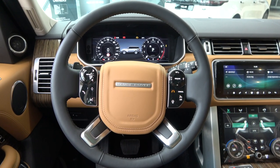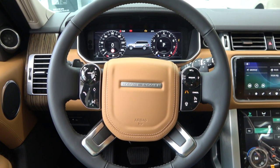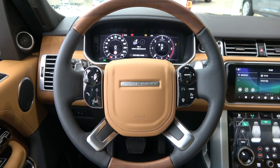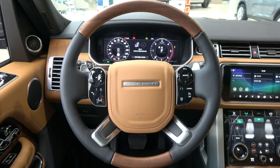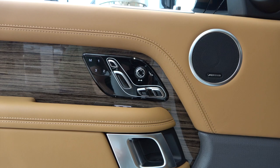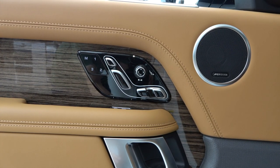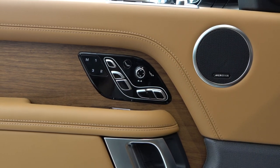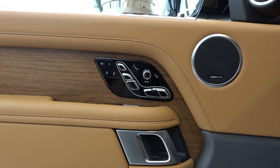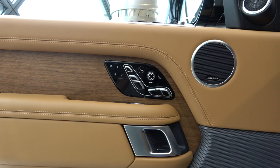This is the leather steering wheel applied to Vogue SE — overall wrapped in leather. The leather and wood steering wheel applied to Autobiography is made of some wood with leather. The front seat of the Vogue SE can be adjusted in 18 directions. There is also a massage function, but there is no button on the door control. The front seat of the Autobiography can be adjusted in 22 directions. A hot stone function has been added to the massage, and a massage button has been added to the door control.